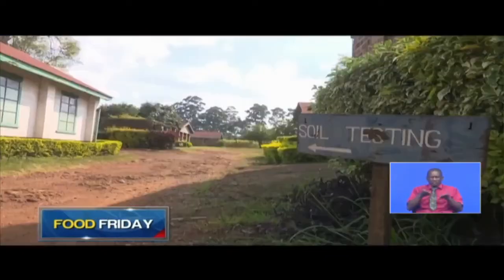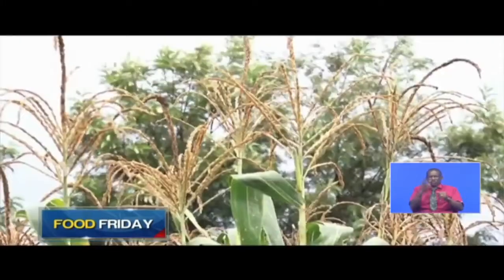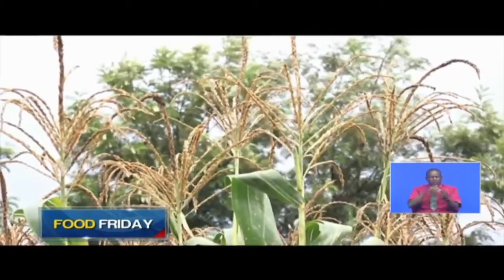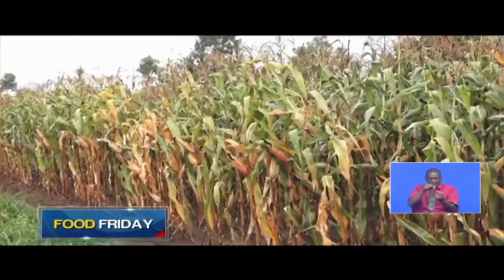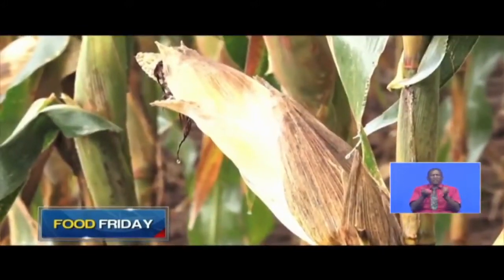Why is this happening? It's because the farmers were not getting enough inputs and correct inputs. In light of the declining yields, the Ministry of Agriculture in 2019 published a report on the status of soils, specifically for suitability of maize production. The results were worrying and called for drastic changes in fertilizer use.